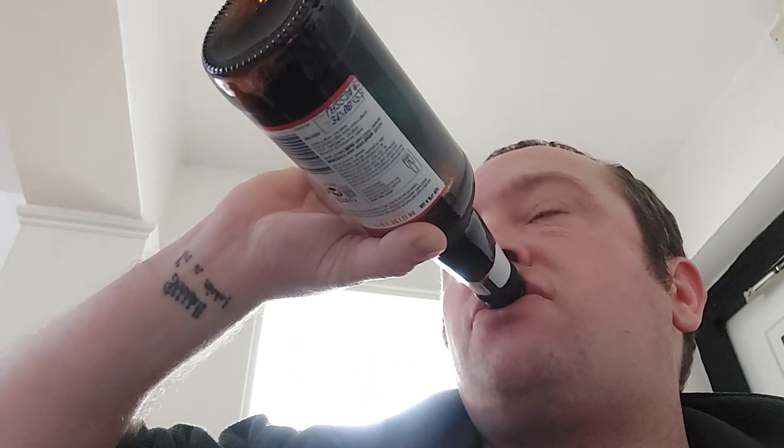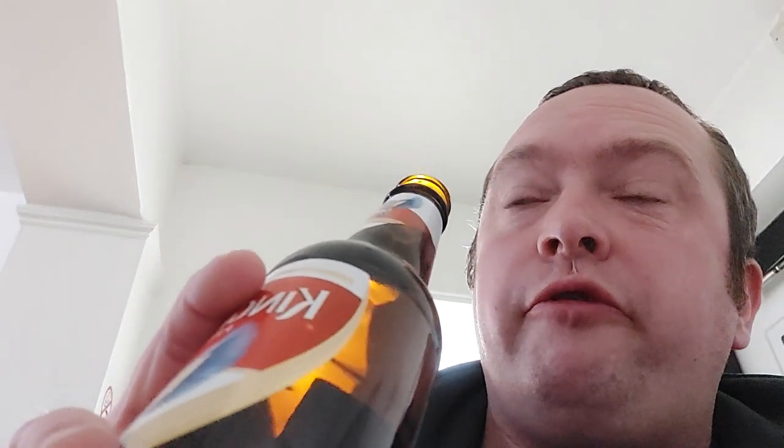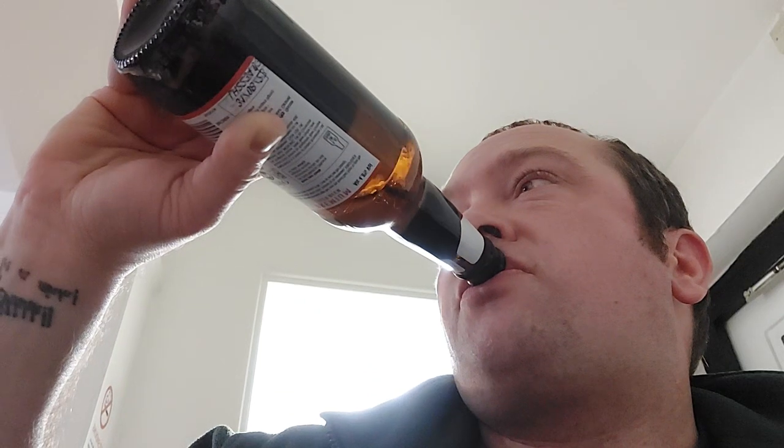Not too bad — smooth taste, nice smooth taste going on. I don't know if it's because of the previous beers I've had tonight, whether the taste of those is still in the back of my mouth, but this one has a bit of a tang to it. But otherwise, initially it's got a nice smooth flavor to it. Yeah, not too bad. I like this beer — Kingfisher.